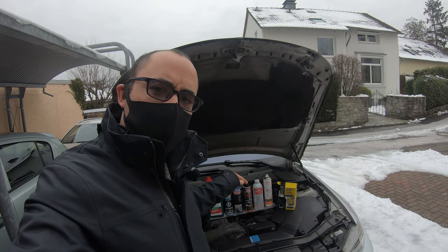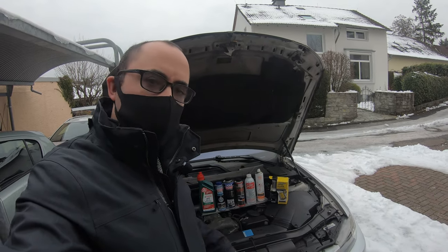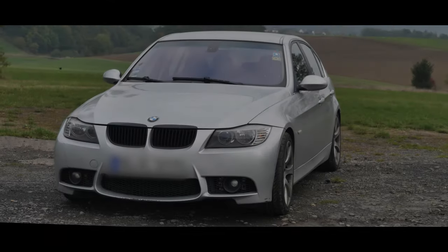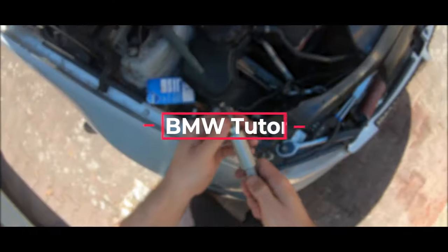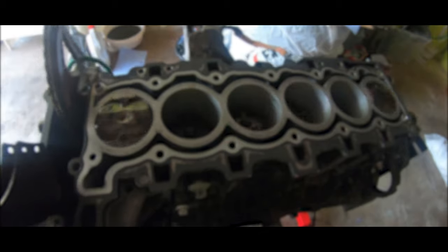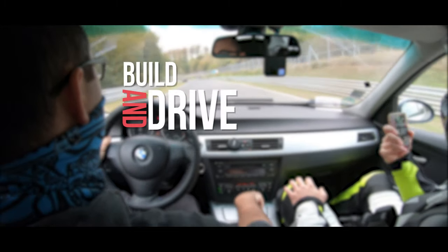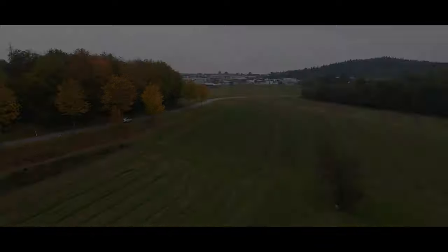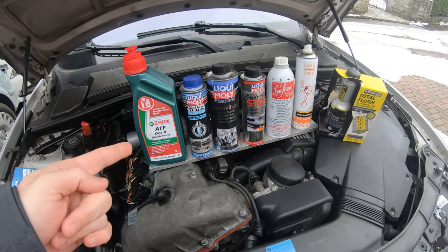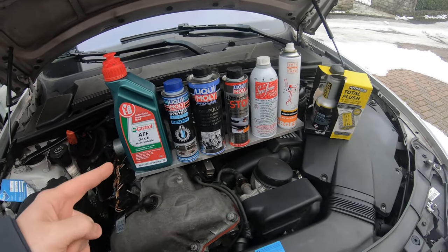Today we're going to find out if any of these snake oil products actually help us reduce our oil consumption. Welcome everybody to another episode of Build and Drive — today we're going to be checking to see if any of these products work.